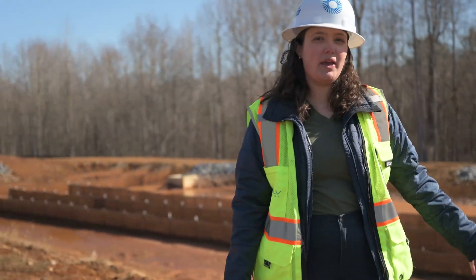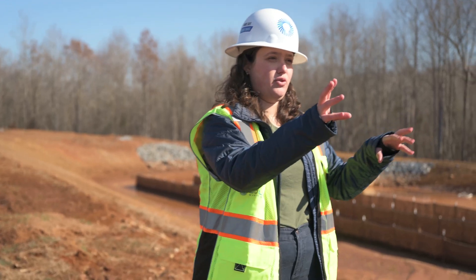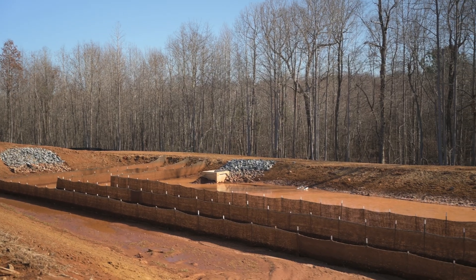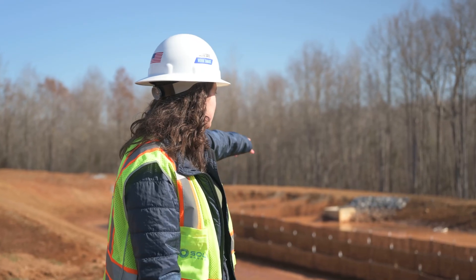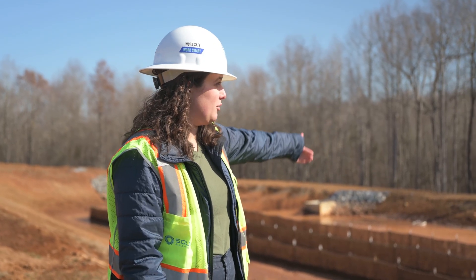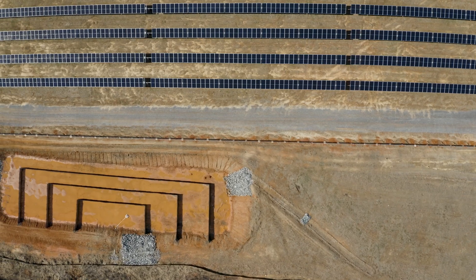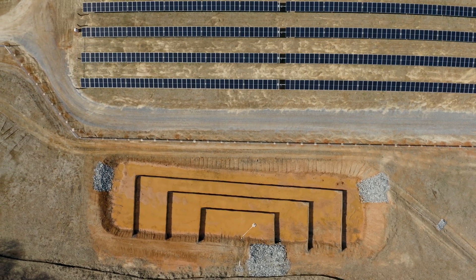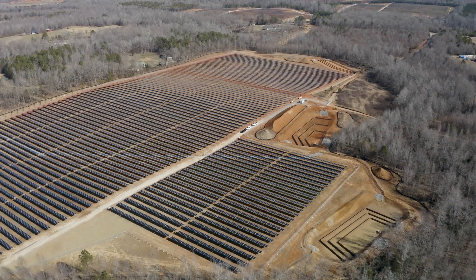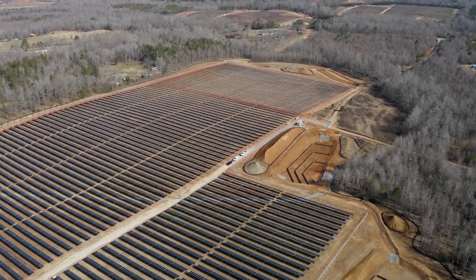This is a sediment basin. Essentially we want any stormwater runoff to come filter through these rocks, come in, filter through these baffles, and then the water filters one more time through that skimmer. Then when it goes out over more rocks and another silt fence, the water should be clean by the time it gets to the creek that's right behind this basin. We have these all over Broad River — a total of 55 — and they're just protecting all the waterways.